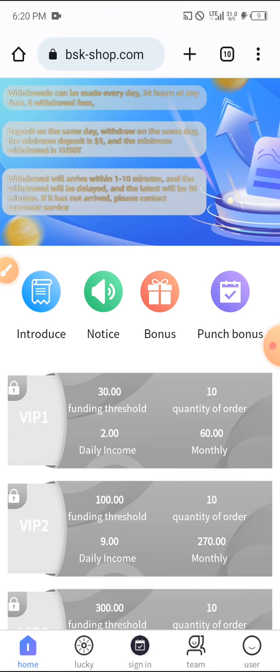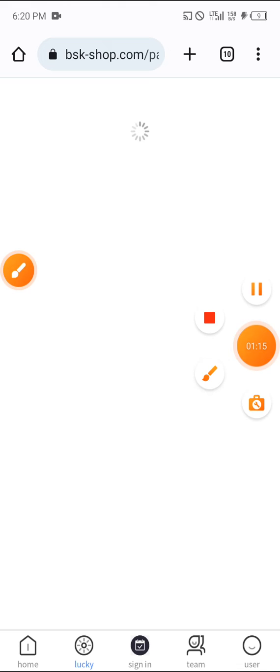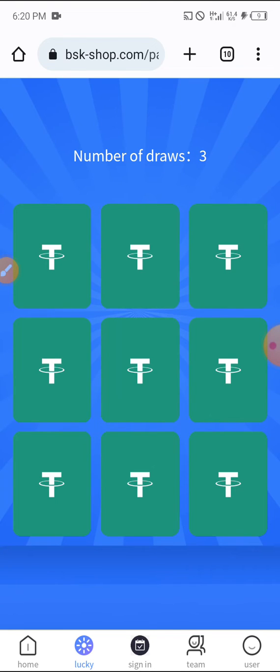There are a lot of bonuses you can get from this update. When you register you get three free spins, and per person you refer you get one additional spin. Let me just click on this to show you.